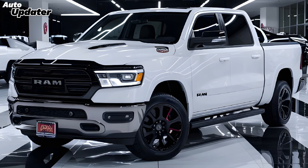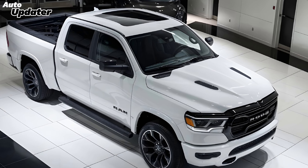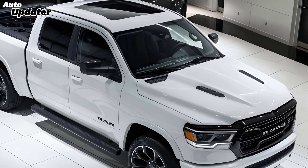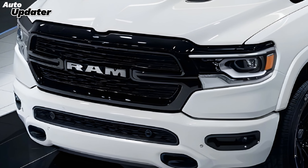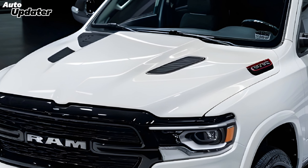In terms of practicality, the 2025 Ram delivers with a range of bed lengths and configurations, as well as innovative storage solutions like the RamBox cargo management system. Whether you're hauling equipment to the job site or packing up for a weekend adventure, the Ram has you covered.